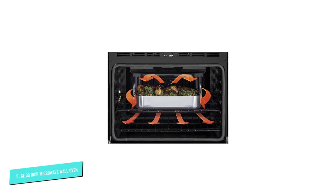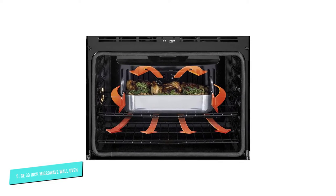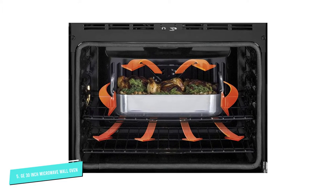This product can clean itself with steam the way you want, and the heavy roller bracket glides on smoothly so you can support heavy baking tools.